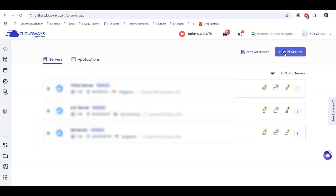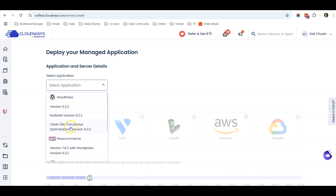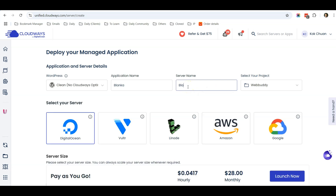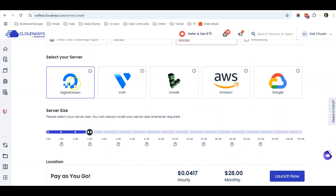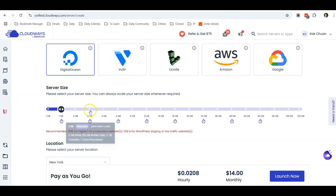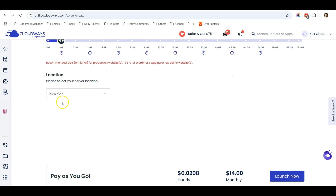After you have your Cloudways account, when you log in, click the Add Server button. For the application, select WordPress — choose Clean, no Cloudways optimization. Name your application as Blanka, give the server a name, and select a project if you have one. For the server, I recommend Digital Ocean as the most affordable and reliable option. If you have budget constraints, select the 1GB premium plan to start, which is $14 per month. In future when your budget allows, upgrade to 2GB premium, which I recommend for e-commerce websites.